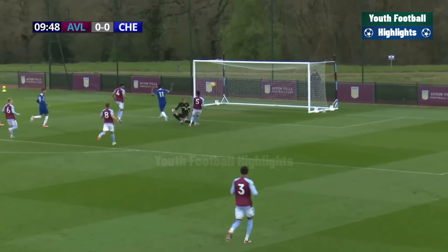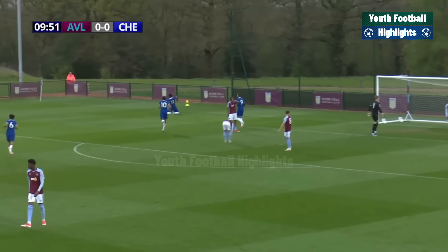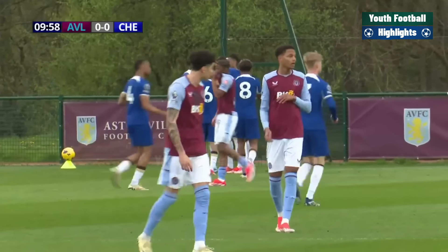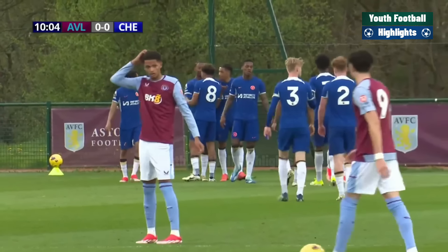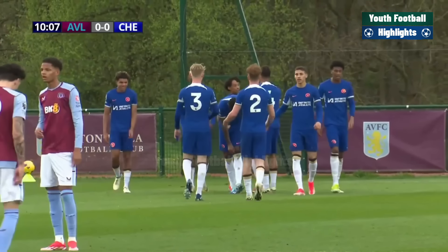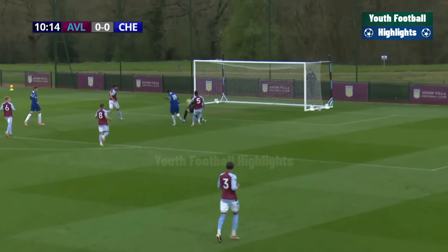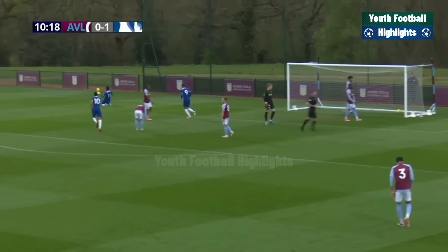Here come Chelsea now, looking to get the deadlock breaker. It's a clever little chip — and it is the opening goal of the game! Really well taken by Dujuan Richards. Silcott-Dubry involved in the build-up, and it's the Chelsea number 11 who opens the scoring. A delightful little dink over James Wright, who came out to try and narrow the angle. The ball slotted forward — he waited, drew the keeper and lifted it over him. Dujuan Richards with the first goal of the game. Villa nil, Chelsea one.